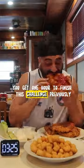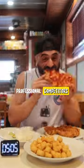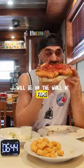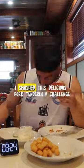You get one hour to finish this challenge. Previously the only people to complete this have been MLE professional competitors. So if I completed this challenge I will be on the wall of fame up there next to some great competitors. Luckily for me I smashed this delicious pork tenderloin challenge in nine minutes fifty-four.